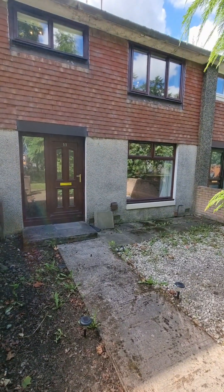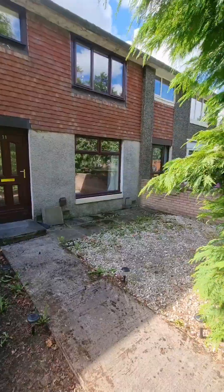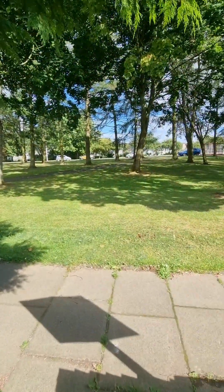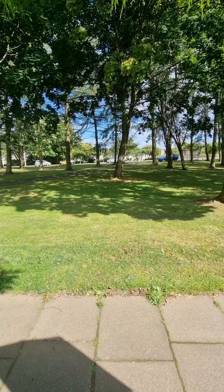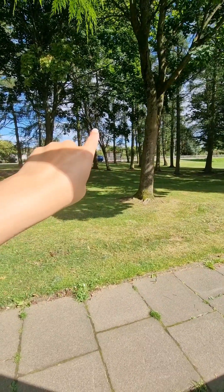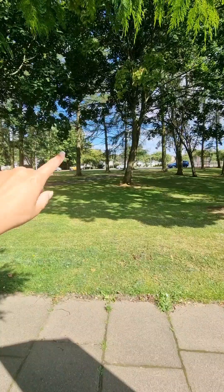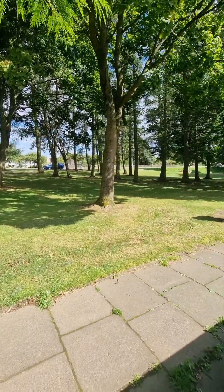This is your property here, number 11. You can see you have your front garden. Just to give you an idea of where we are situated, we are offset from the main road, and what's handy is you have a bus stop just there for commuting. You can also park on the main road as you can see, or there is further parking at the rear.